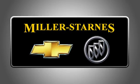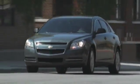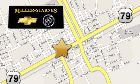At Miller-Starnes Chevrolet Buick, we know there are a lot of places you can buy a car. That's what drives us to work harder for you. We're easy to find at 476 West Cameron Avenue in downtown Rockdale, Texas.